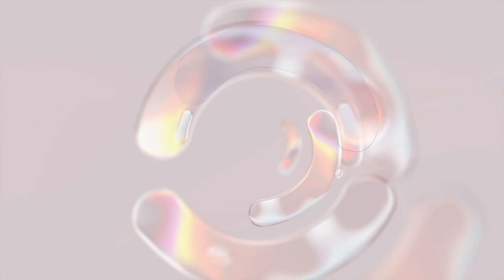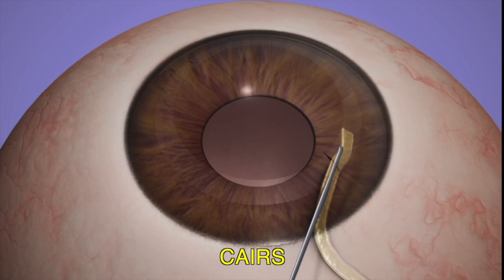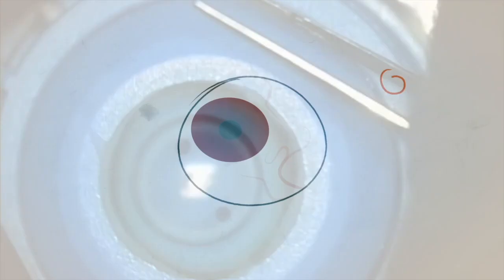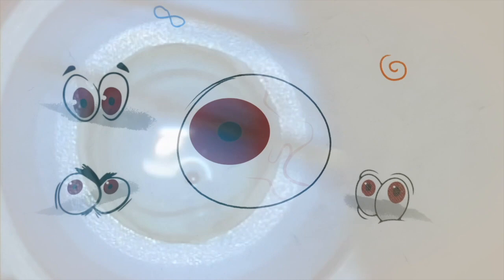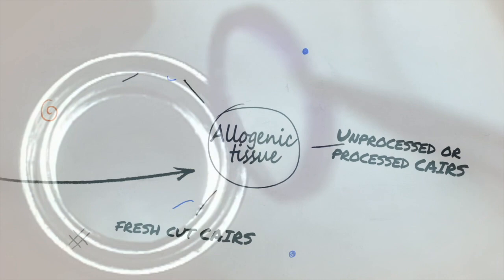Corneal Allogenic Intrastromal Ring Segments, CARES, refers to the intrachannel placement of allogenic tissue and is used to treat corneal ectasia. As the name implies, it refers to allogenic tissue of any source that may be used in this manner and can include, among others, fresh cut CARES, unprocessed or processed CARES, preserved or packaged CARES with or without modifications and with or without storage and shelf life capabilities.